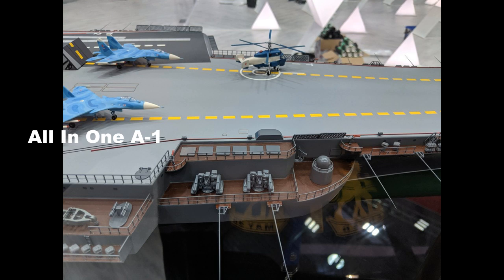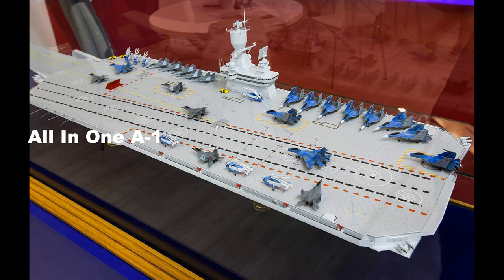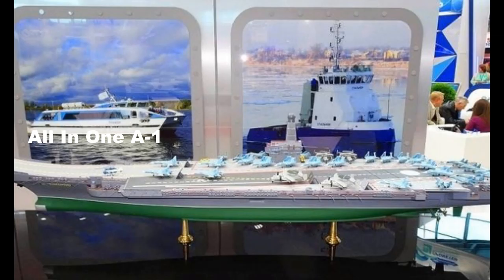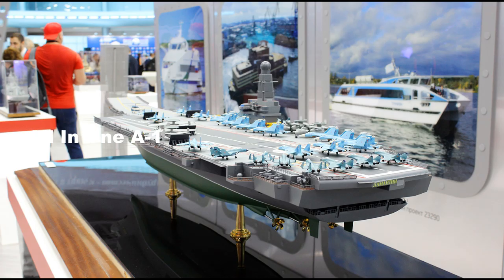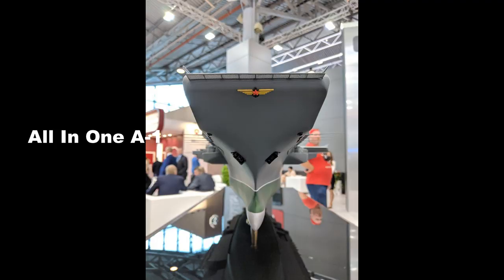The aircraft carrier will have a crew of 2,800, with an additional 800 air wing personnel, and a service life of over 50 years. The ship-borne aircraft are capable of engaging air, sea, submarine forces, and land troop installations of the enemy over oceans, maritime, and coastal waters, and can also provide cover for amphibious assault troops.